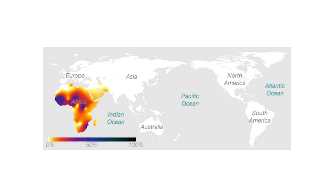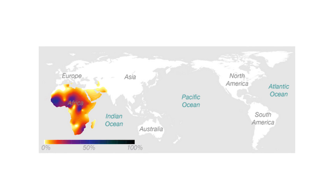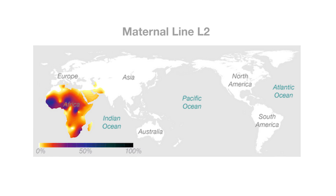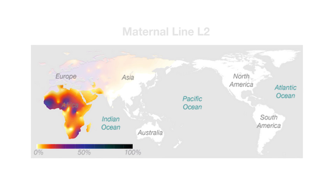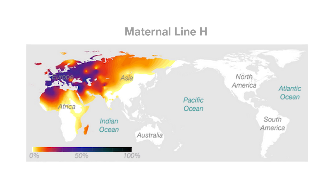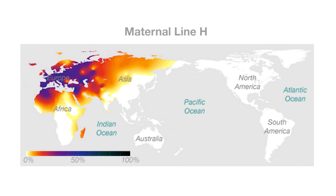Haplogroups are a combination of letters and numbers that show you where you can be found in the huge haplogroup tree. For example, L2 is the most common haplogroup among both Africans and African-Americans. Haplogroup H is extremely common among current-day Europeans. It has over 20 subclades, most of which break down into even smaller haplogroups.